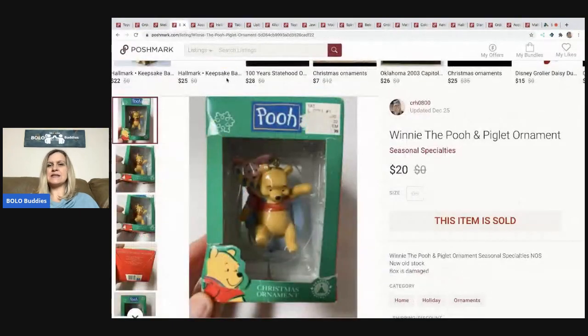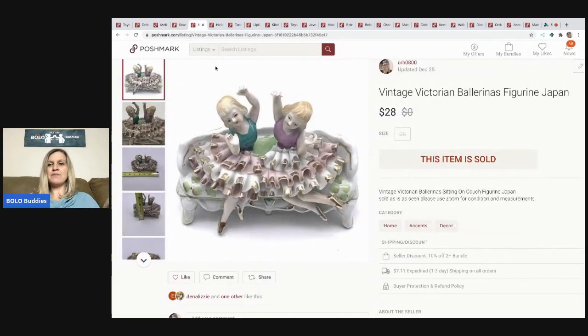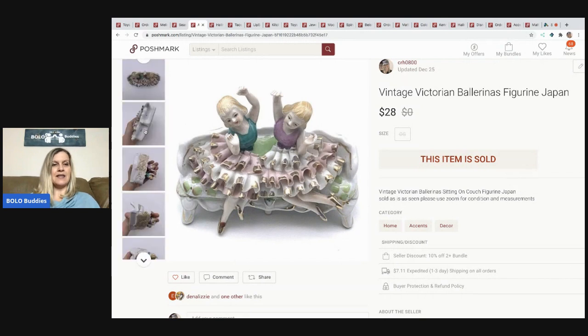The next item I sold is this Winnie the Pooh and Piglet ornament. I sell ornaments all year round and just keep them listed. The box is damaged, but I sold it for $20 and the buyer paid shipping. The next item came from a garage sale — I think it was a dollar — and it sold for $28. It's a vintage Victorian ballerinas figurine made in Japan. I love selling anything made in Japan, and I have a whole video on items to look for that are made in Japan.